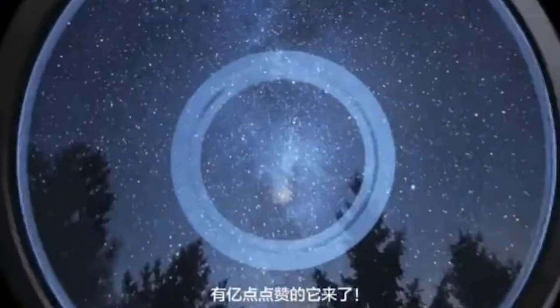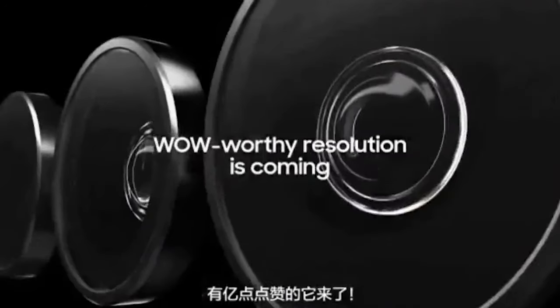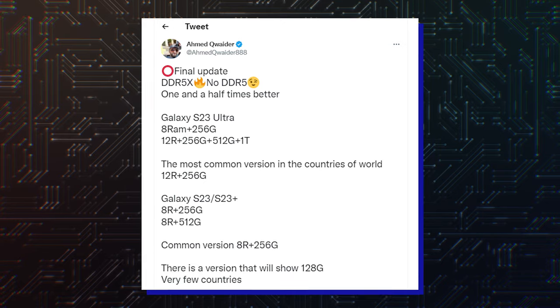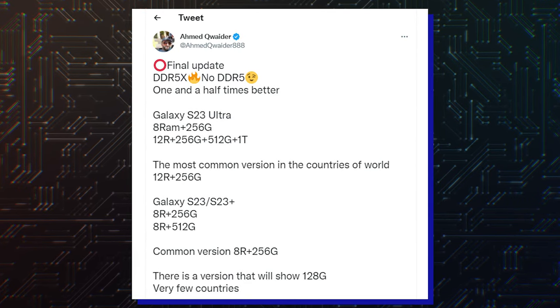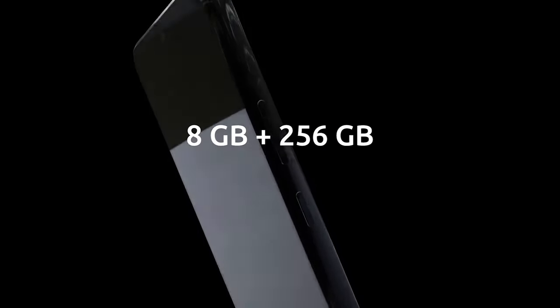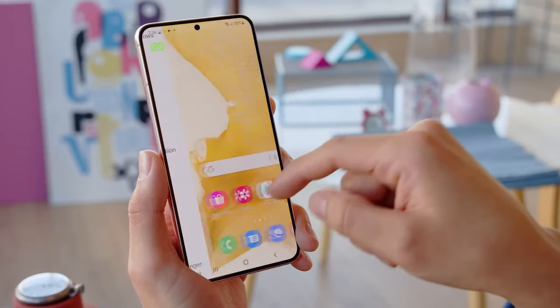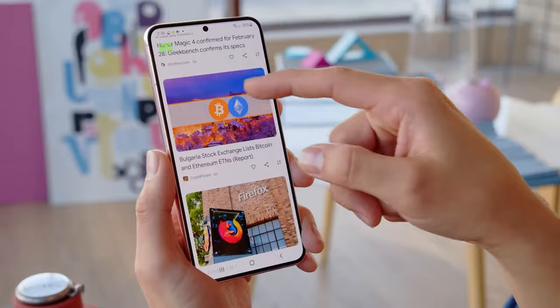Hello folks, it's time for credible information on the RAM and storage configurations that Samsung will offer with its upcoming high-end smartphones. According to tipster Ahmed Kwidah, Samsung will offer the Galaxy S23 and the Galaxy S23 Plus in two memory configurations: 8GB plus 256GB and 8GB plus 512GB. The most commonly available version will be the one with 8GB RAM and 256GB storage.